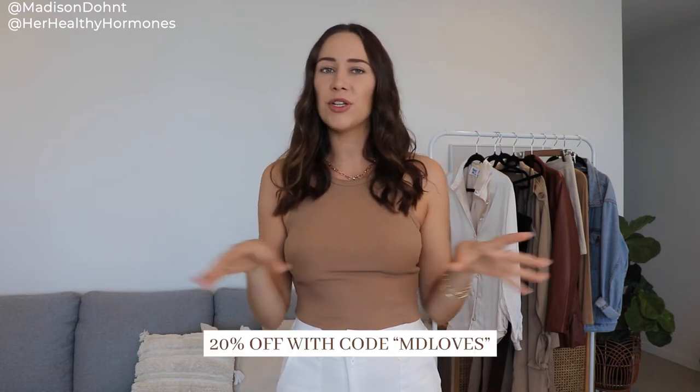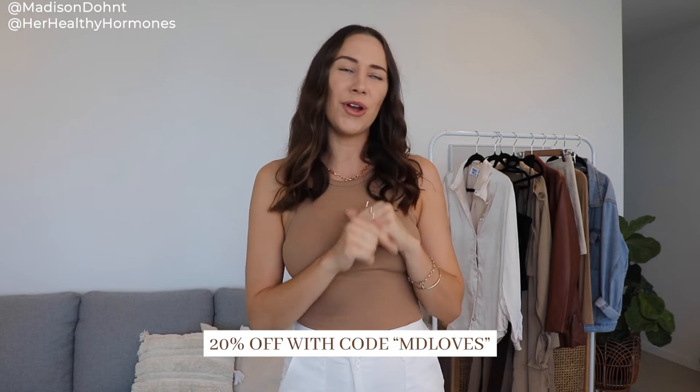Note that my discount code has now changed since my last haul. You can still go and shop those other pieces because I'm sure they're still all online — it was only very recent — but my code now is MDLOVES. You can still get 20% off, but you need to use the new code MDLOVES.